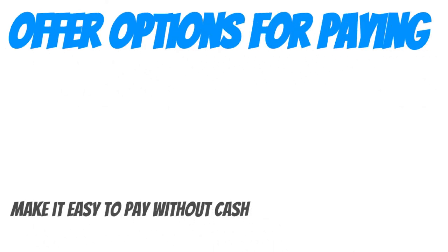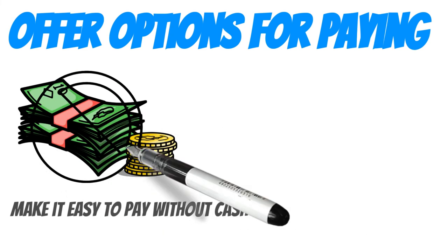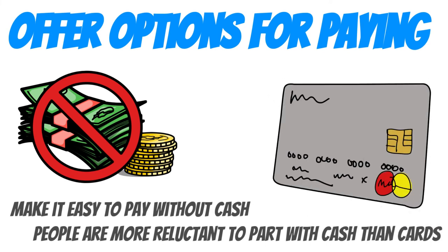Offer options for paying. If you don't already, make it easy to pay with cash, debit, or credit cards. People are more reluctant to part with cash as it seems like the item is more expensive than if paid for in a cashless way.